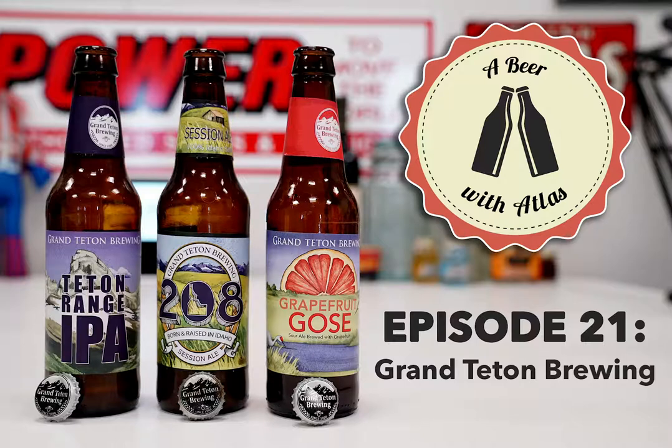Welcome to another episode of 'A Beer with Atlas.' I'm Rich, I'm Brian, and this week we have a little deja vu but we'll push through it. We're featuring Grand Teton Brewing Company out of Victor, Idaho, at the foot of the Teton Mountains. You've been to this brewery - it sounds beautiful, and it is for sure.